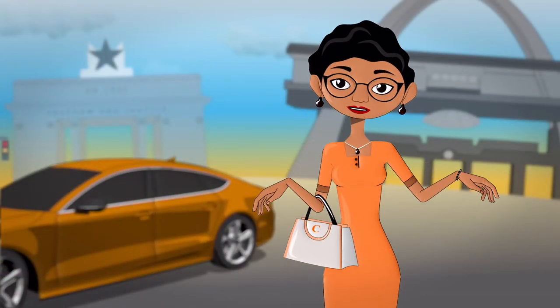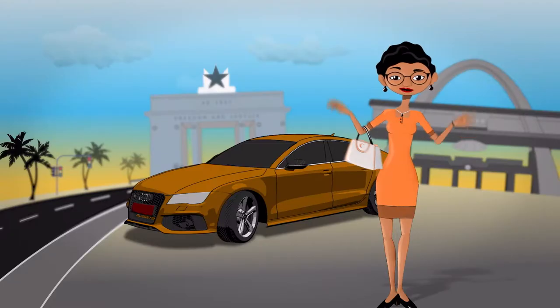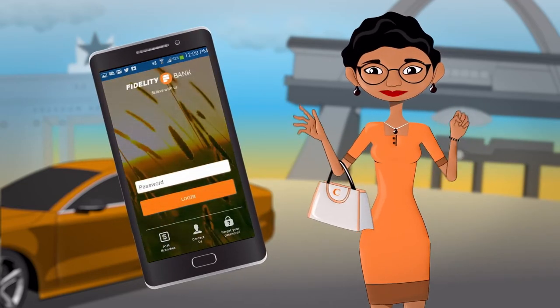I love security, so I hate queues. But I'm very careful, so I love security. I like everything done my way. I want convenience. That is why I use the new Fidelity mobile app for my banking transactions.